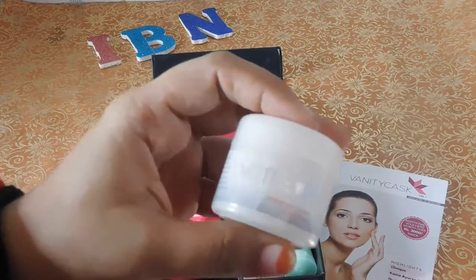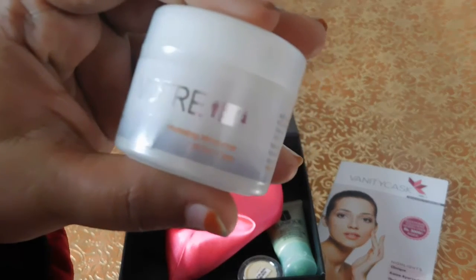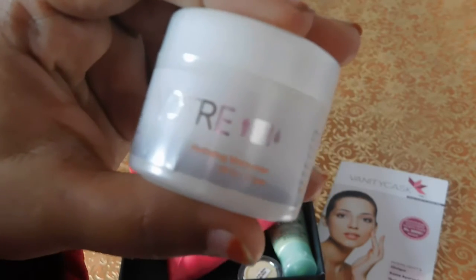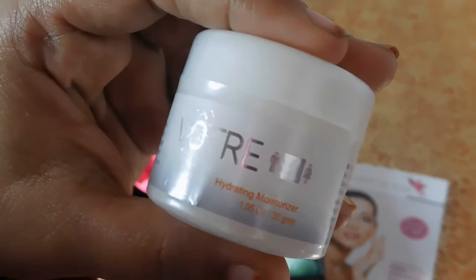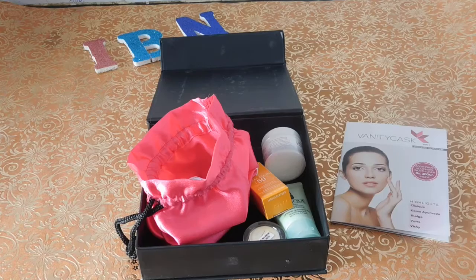The next product in my box was this moisturizer — it's a Witer hydrating moisturizer. I have tried products from Witer before, their mask and their face wash, and I really love their mask. So I'm having high hopes for this moisturizer.